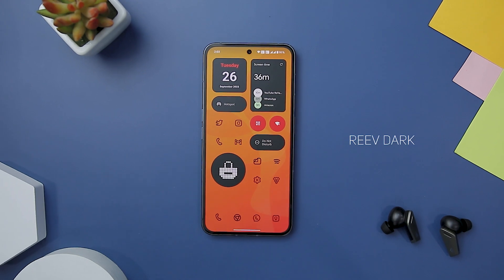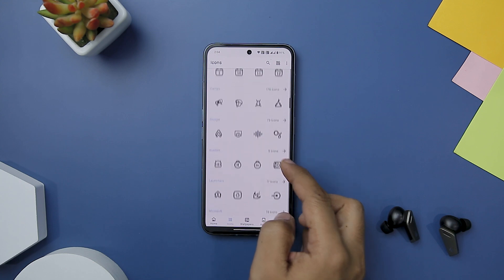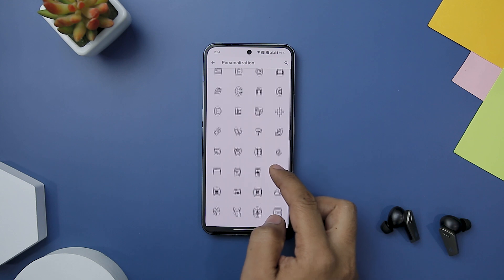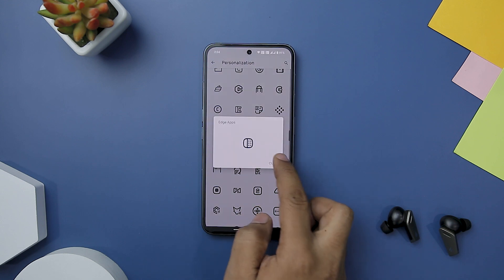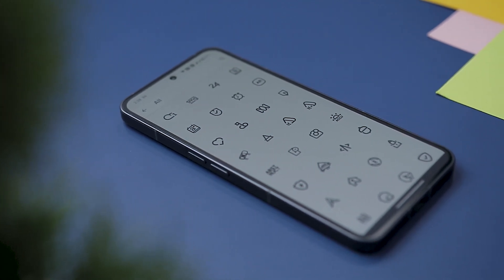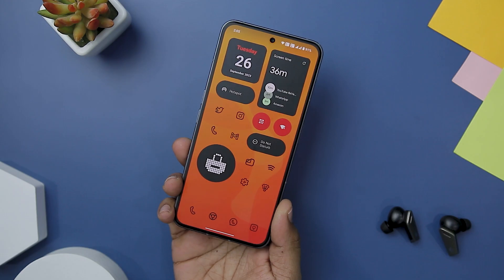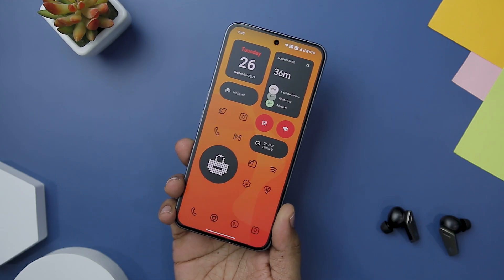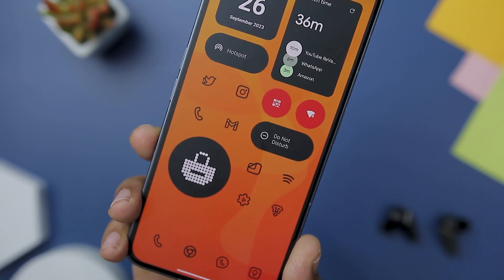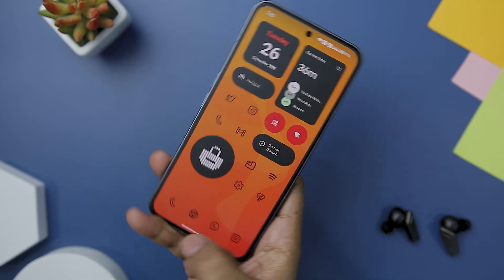Reeve Dark Icon Pack invites you to explore the realm of understated elegance. With its sleek black outline design, this icon pack infuses a hint of class into your device's interface, making it a captivating choice for those who appreciate the beauty of simplicity. At the core of this icon pack lies its carefully crafted icons — with a collection of over 2,300-plus icons and continuously expanding, each icon boasts a refined black outline that perfectly encapsulates the essence of each app. This uniform design approach creates a cohesive and visually pleasing home screen, radiating an aura of tasteful minimalism.